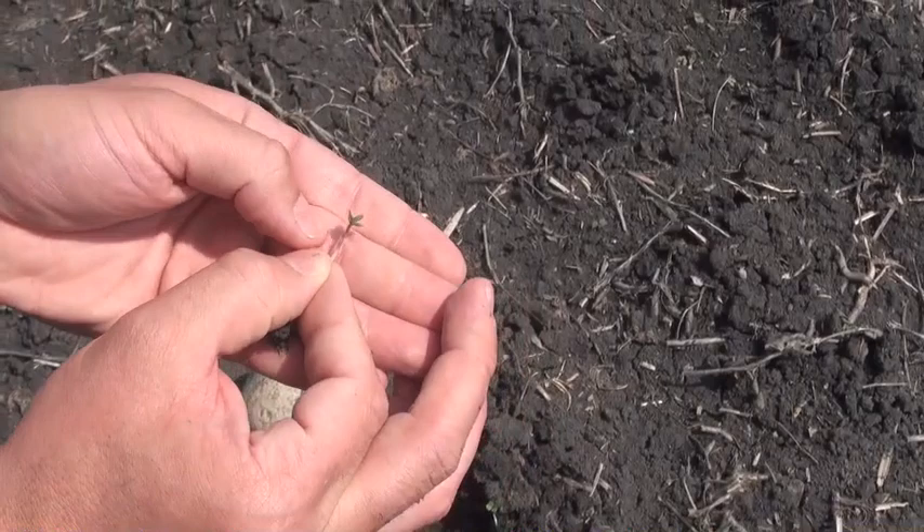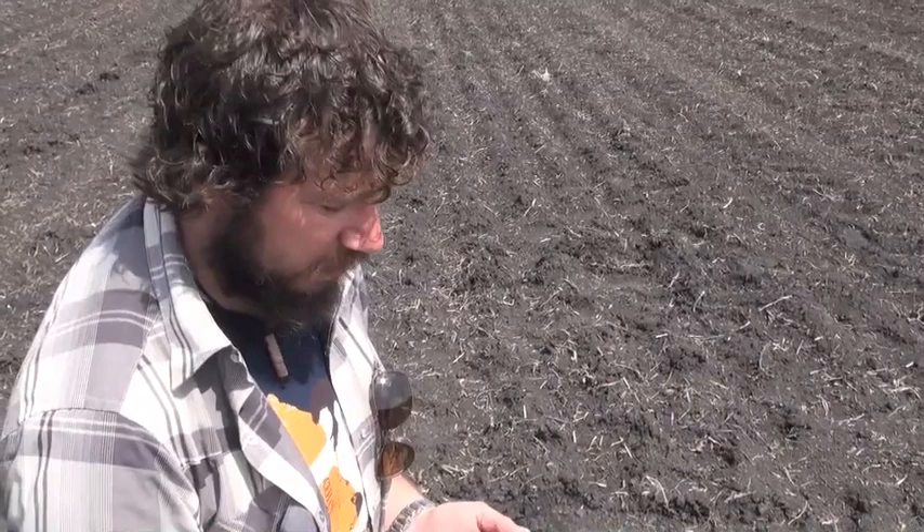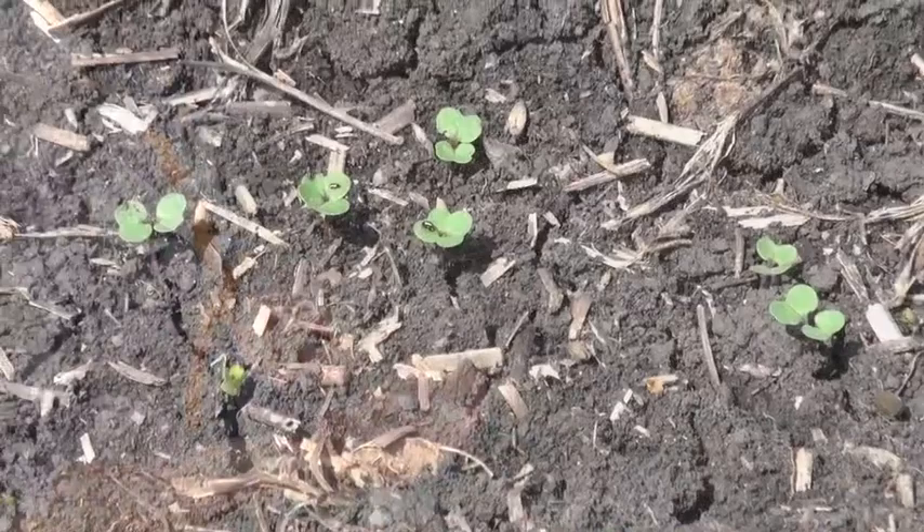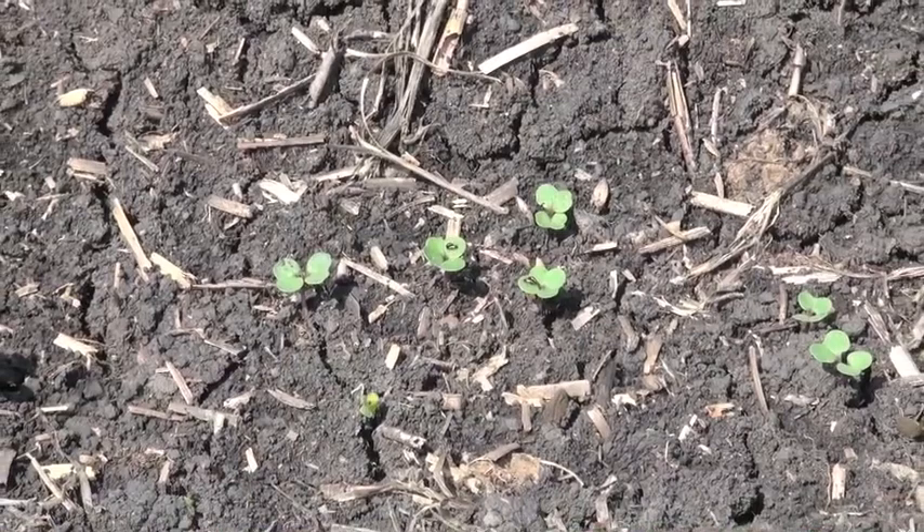There are quite a few flea beetles bouncing around in this field. Lindsay claims she found the first striped, but we are finding some cruciferous as well. Numbers are — well, there seem to be quite a few of them, so we're going to want to scout this again.